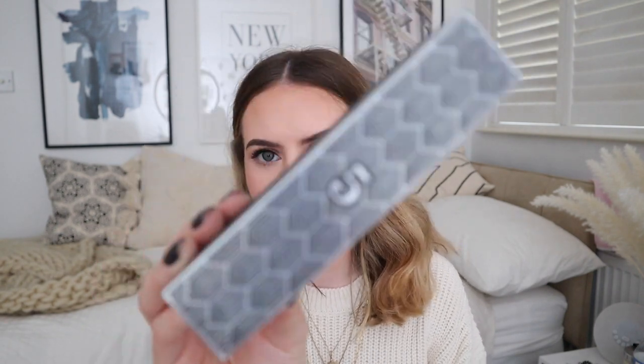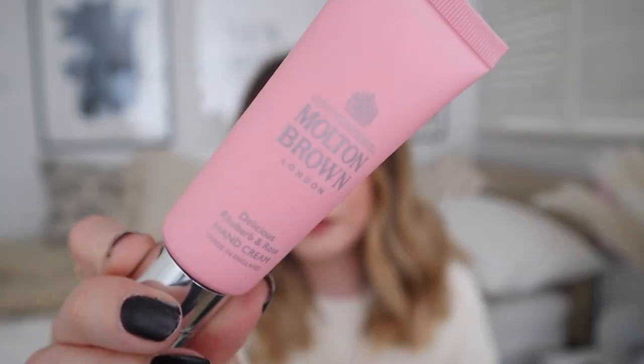Day five — another long skinny box. Hand cream! Delicious rhubarb and rose hand cream. So we just had something that was very unisex and this is kind of like the opposite — very female-orientated. Amazing size of hand cream, this is 40ml which is a really good size. Usually small hand creams are 30ml. Rhubarb and rose — specifically called 'delicious rhubarb and rose' — which I can vouch for. It's really true to scent. Very much rhubarb, very much rose.